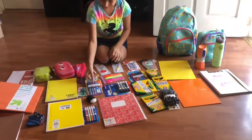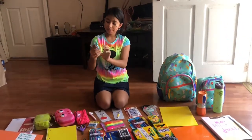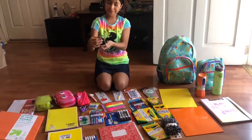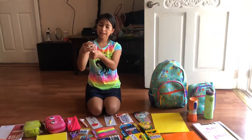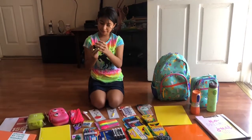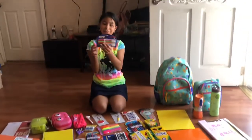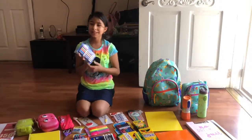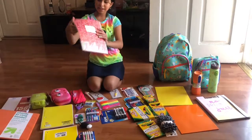Then we have this green sharpener with a bottom so it catches the shavings — this is what we're supposed to have. Yesterday we went to Bath & Body Works and I got this cute cat hand sanitizer that matches my backpack, and then some unicorn hand sanitizer. Then we have the colorful ones — they say we're not allowed to use them, but last year I had colorful ones and they didn't care.